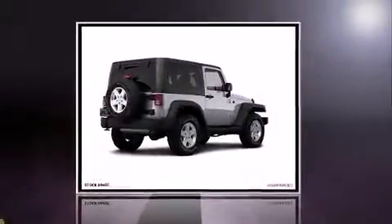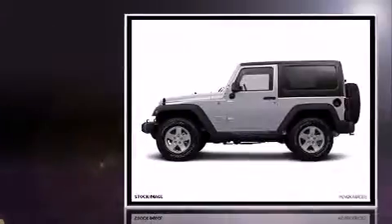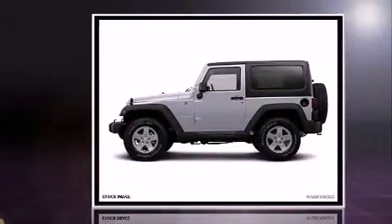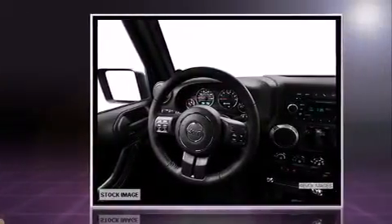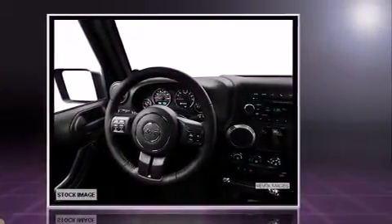Come test drive this 2013 Jeep Wrangler. This two-door, four-passenger convertible provides a satisfying ride for all passengers. It features four-wheel drive capabilities, a durable automatic transmission, and a refined six-cylinder engine.